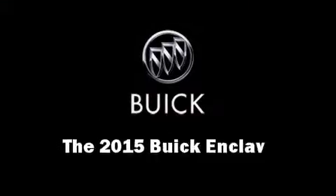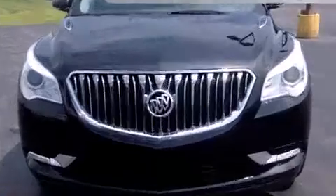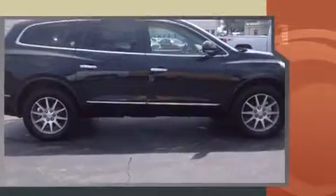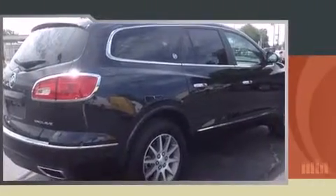The 2015 Buick Enclave pairs a 3.6 liter V6 engine with a sophisticated six-speed automatic transmission. For added security, dynamic stability control supplements the drivetrain.